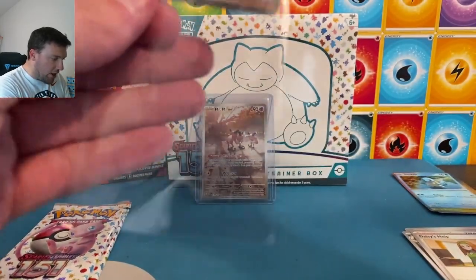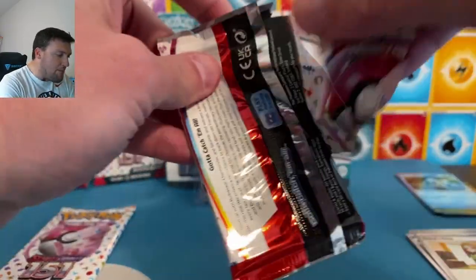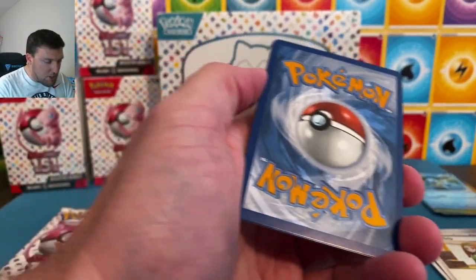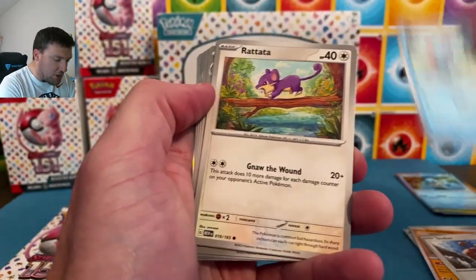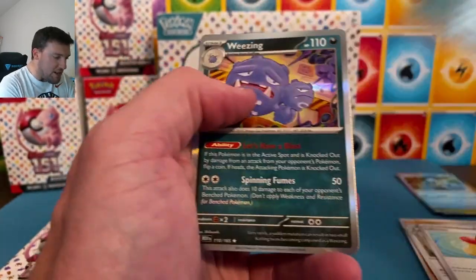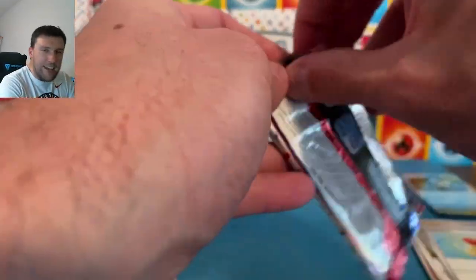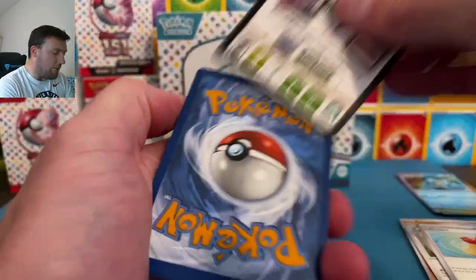Wigglytuff is cute — I love that. We pulled a Golem full art on Friday as well. If you're interested in a membership to the channel, the links are down below in the description. I cannot thank y'all enough for your support — whether you just come here to hang out, watch videos, or open some packs with me. I really do appreciate your time. Thank you so much — I would not still be able to do this if it wasn't for all of y'all.